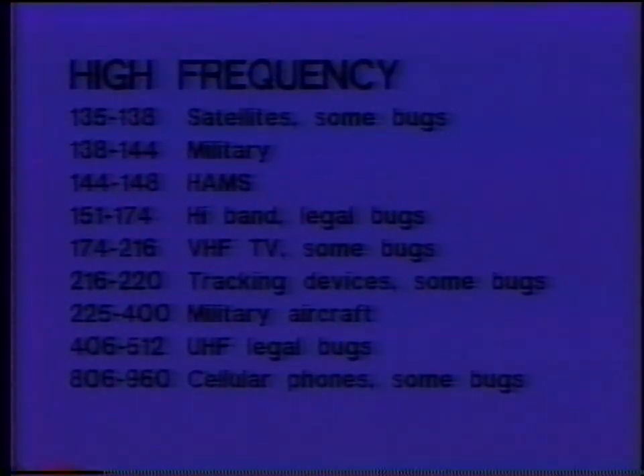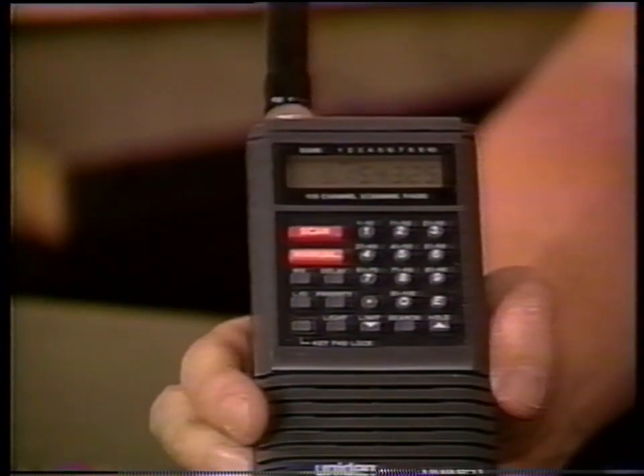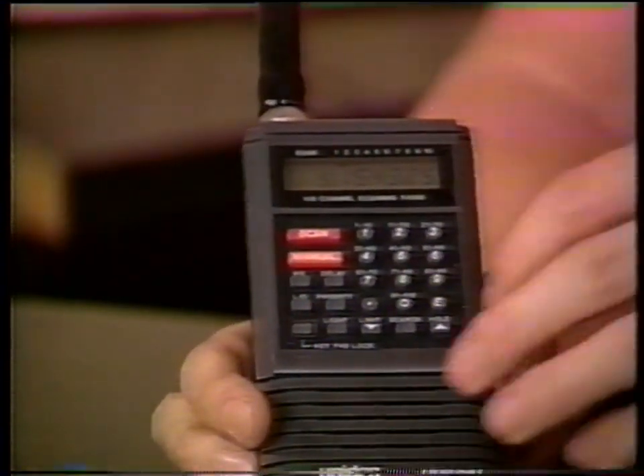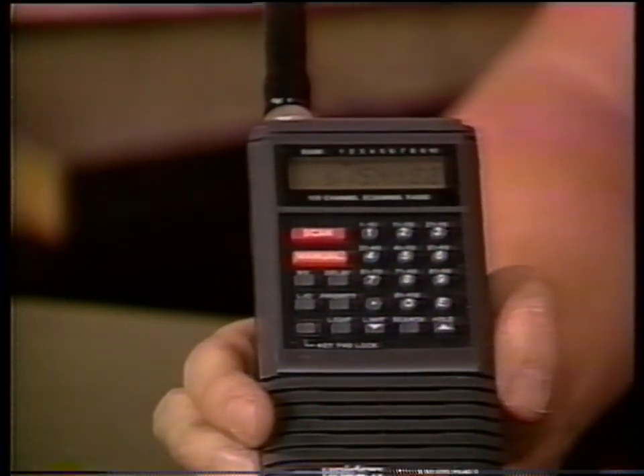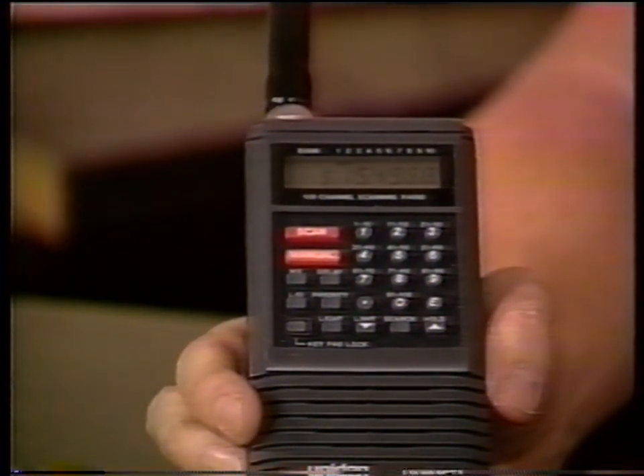The area between 216 and 220 MHz is open and rarely listened to by scanner users. Typical Bearcats tune from 30 to 50 MHz, 118 to 136 MHz, then jump to FM. Newer ones cover 800 to 960 MHz, where cellular telephones are, but most still cut off at around 912 to 915 MHz. It's important to remember these gaps when searching.